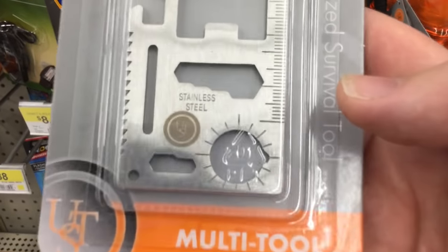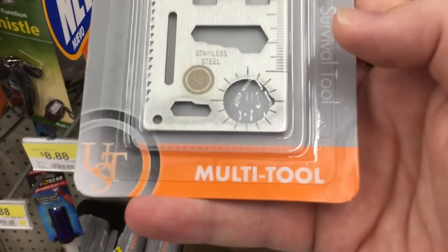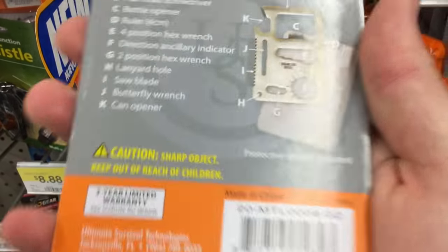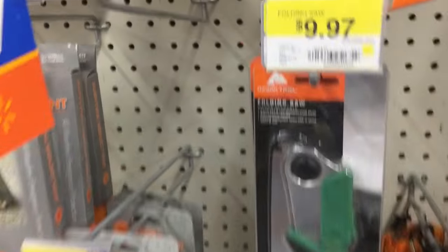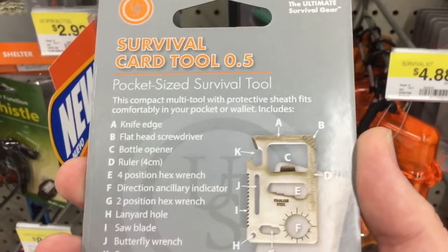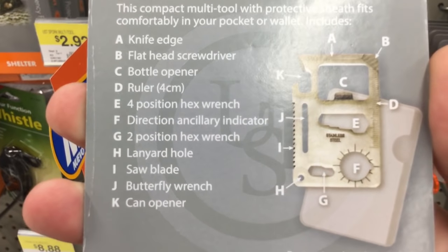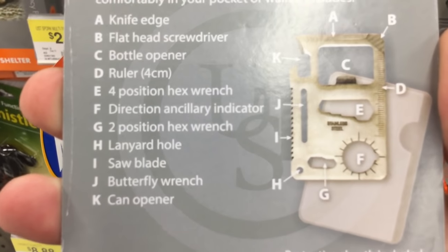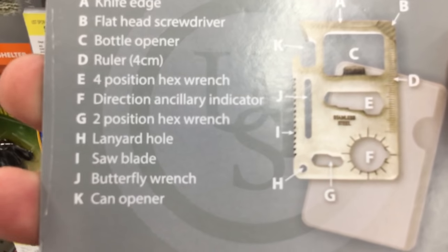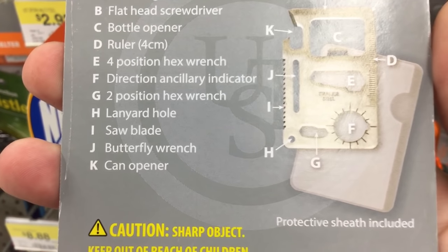This definitely caught my eye — it's a survival card, which let's be real, it's an EDC multi-tool at best. It looks like it has quite a few functions, and it's only $1.96. It says it has a knife edge, flathead screwdriver, bottle opener, ruler, port position hex wrench, direction ancillary indicator, two-position hex wrench, lanyard hole, saw blade, butterfly wrench, and can opener.